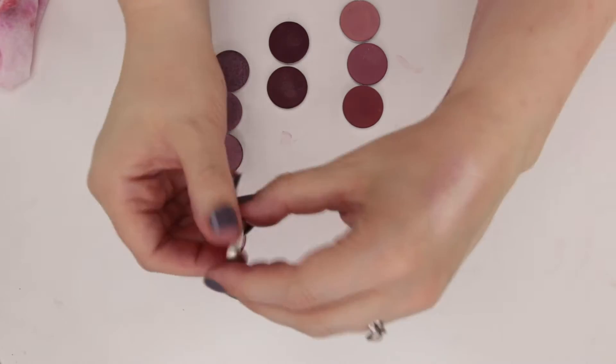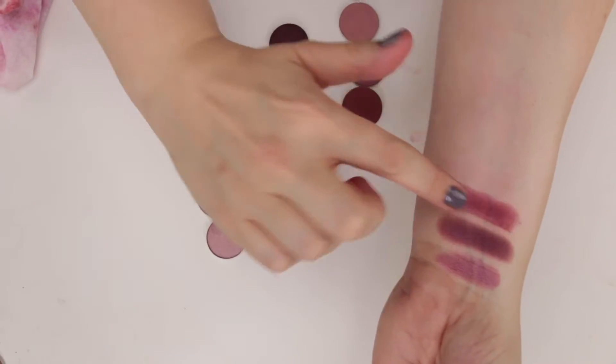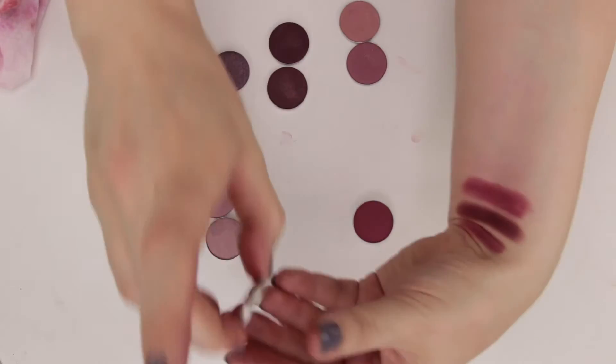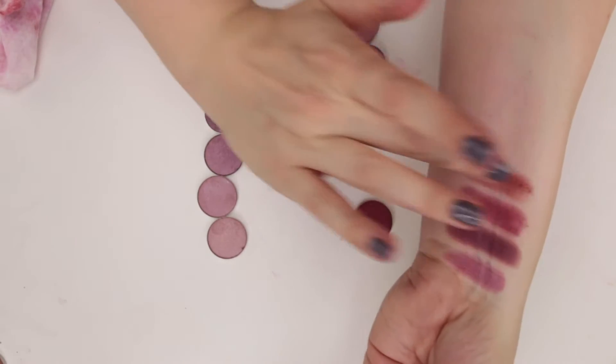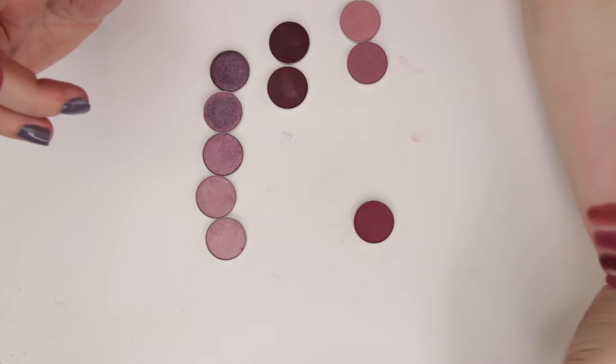This is Love Letter from the Modern Renaissance palette — a really pretty berry tone. This is Get Out from Colourpop, which is a more muted version. It almost looks more red, so I'm going to put that with my reds.